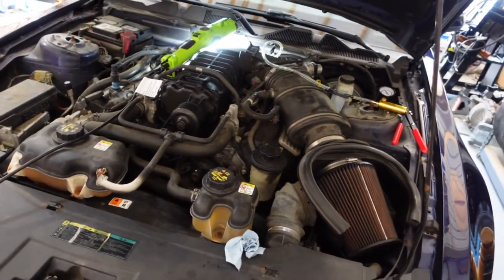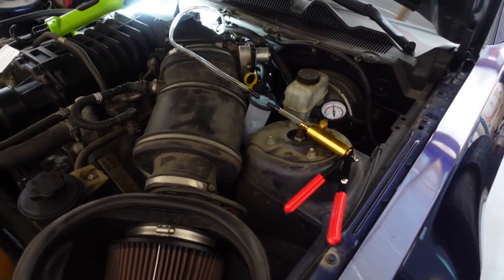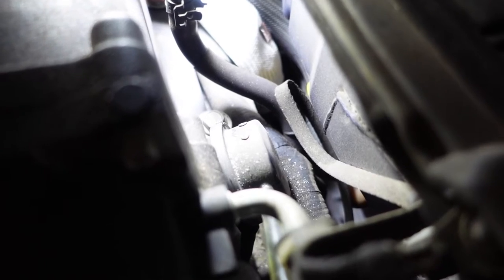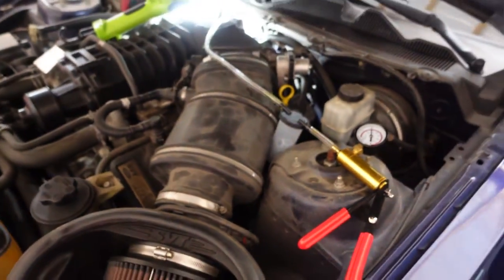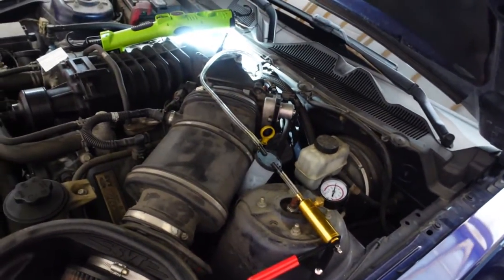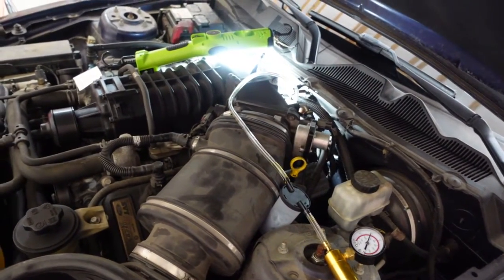The first thing I'm checking is the bypass valve. I've got a vacuum pump set up on the bypass valve — you can see the clear tube connecting to the little black cap, which is the bypass valve. I removed the original vacuum line and I'm pulling vacuum on it to make sure the diaphragm holds. I set it at about 20 inches and it has been holding for several minutes, which tells me the diaphragm in that bypass valve is good.